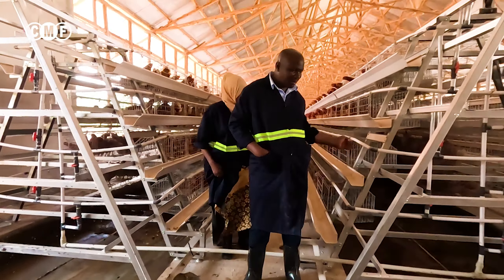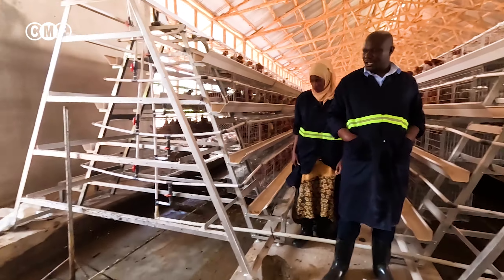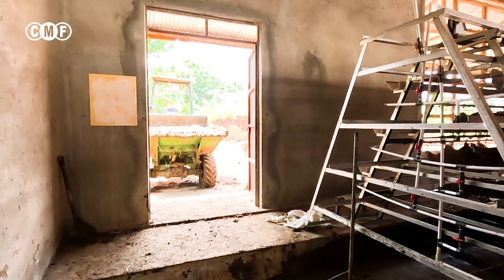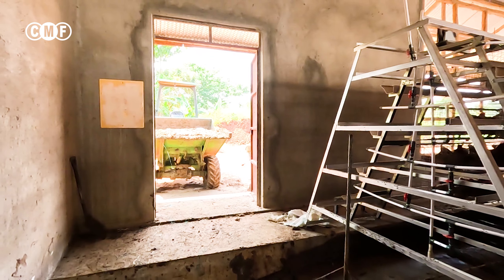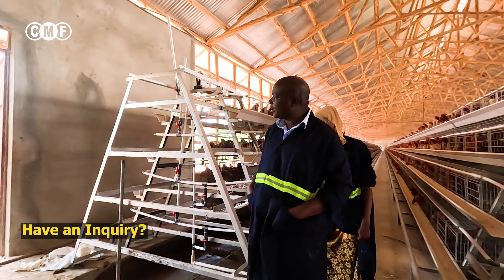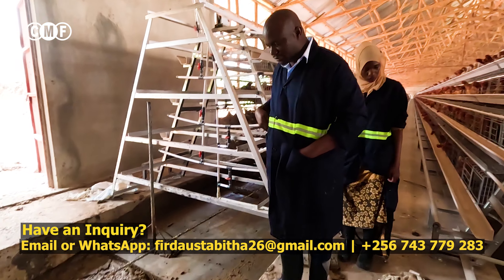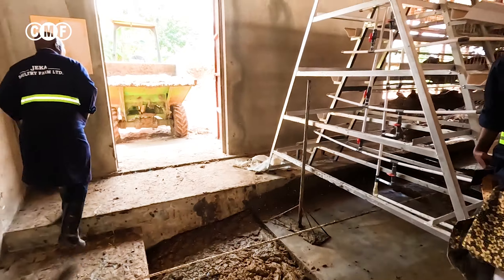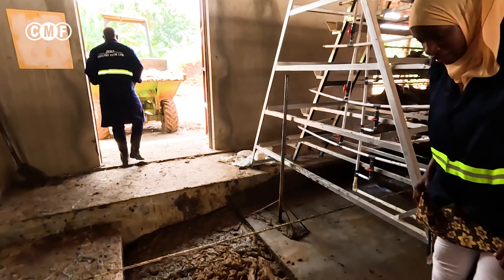So this is where the machine brings the chicken droppings, and then the tractor is there to remove them. How often do you do this? They do it daily — actually they should have removed all this already, but they are waiting for the driver to move the tractor. I know how to do this myself.